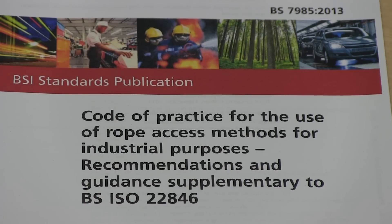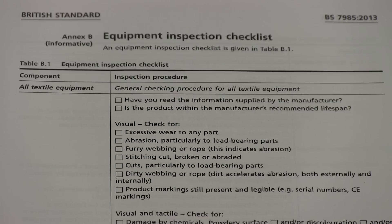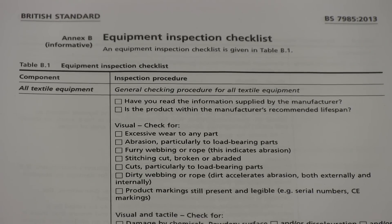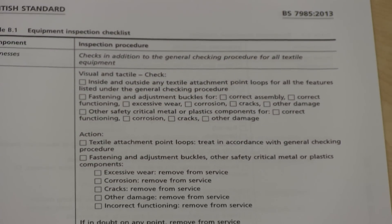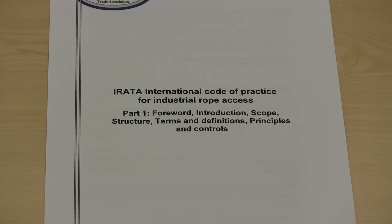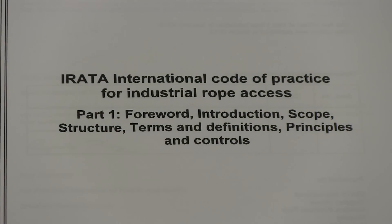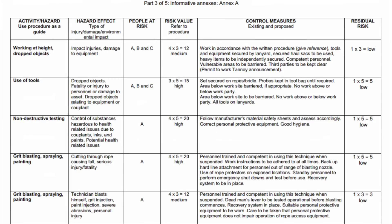A useful reference document to use is British Standard 7985. This details safety standards for the industry, and we will be discussing many of the code of practice requirements in this video. The IRATA code of practice has a useful example of a risk assessment template you should look at too. In essence, the risk assessment needs to identify all the foreseeable hazards on the site and how they intend to overcome them.